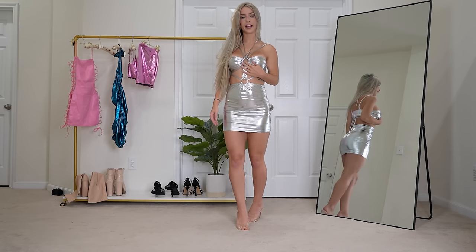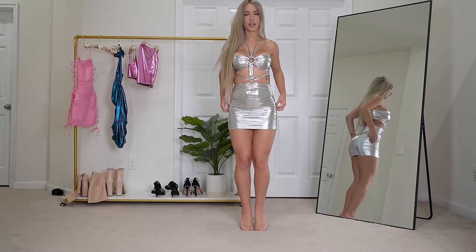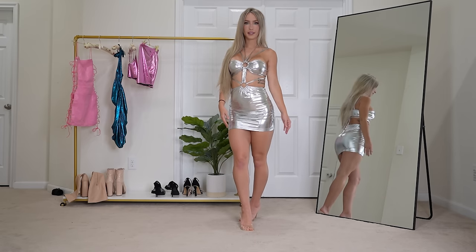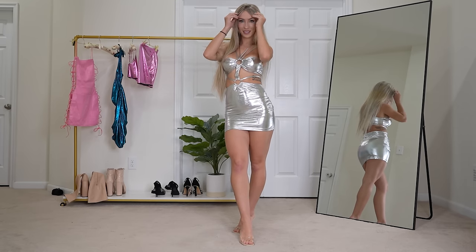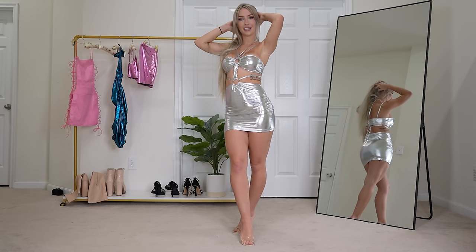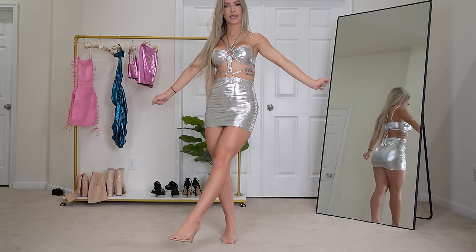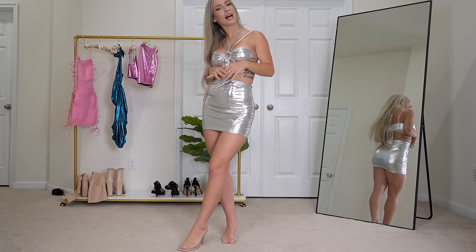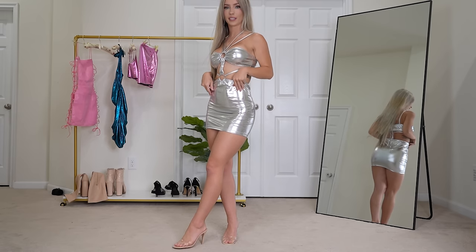I think the top is super flattering. I love the O-ring detail and I love the mini skirt. It's also pretty forgiving — you can pull it out or down and it still looks good. I feel like this would be super cute to wear on New Year's Eve. I'm a fan, I think it's very cute and very flattering. I paired it with the clear heels because I didn't think the nude boots would really go with it — I think the clear heels work perfectly.